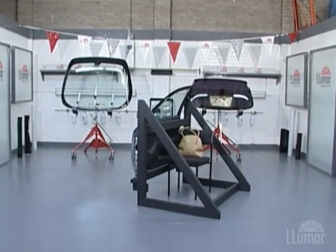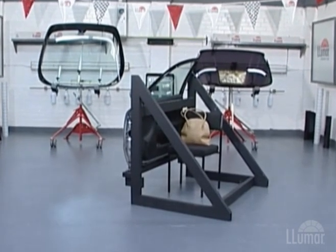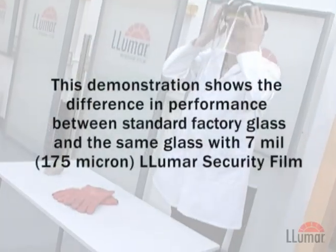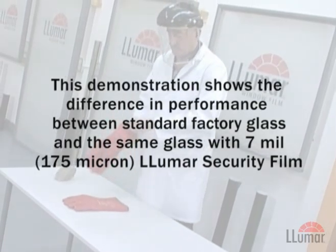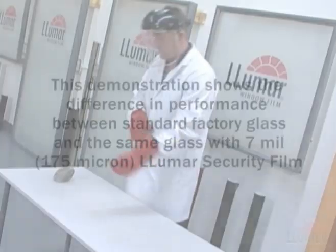CP Films, the world's largest film manufacturer, recently conducted a series of attacks on its Lumar automotive security film products. The demonstration you are about to see shows the difference in performance between standard factory glass without film and the same glass with a 7mm, 175 micron Lumar security film.